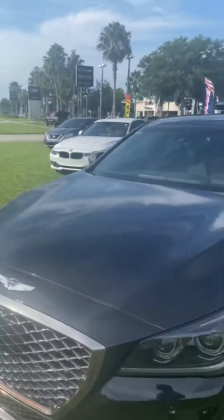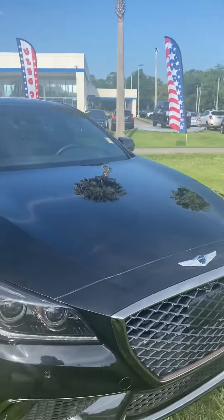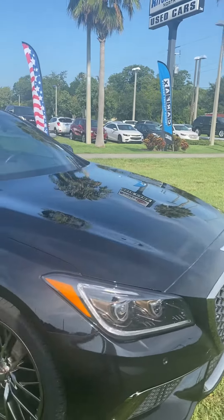Just taking a little walk around the vehicle. You have your sensors also in the front to let you know if you come up too close to anything.